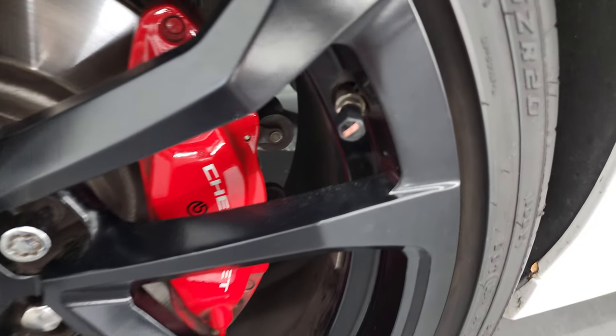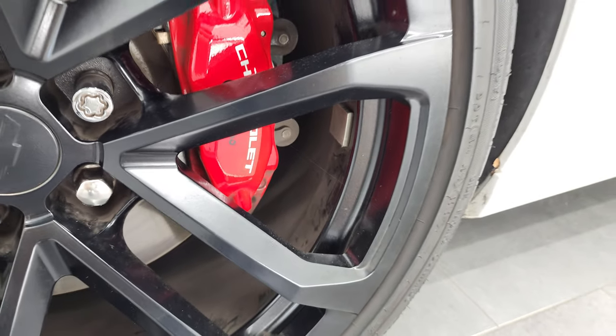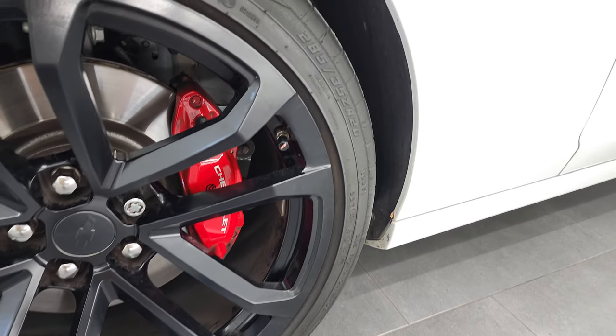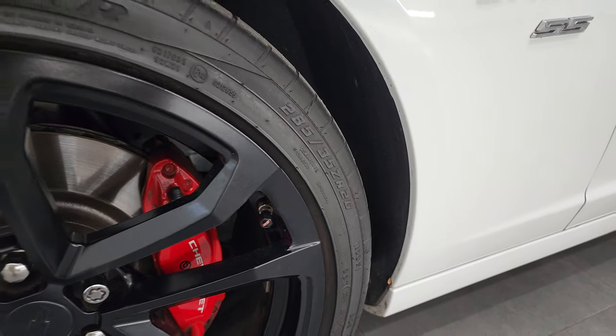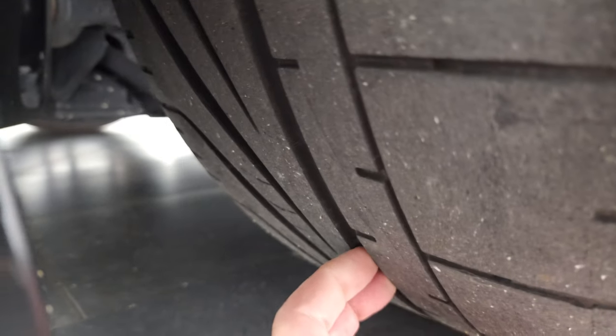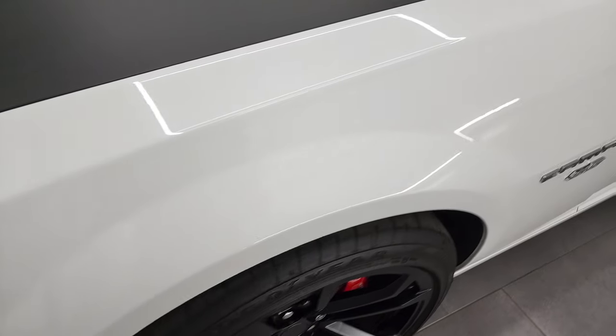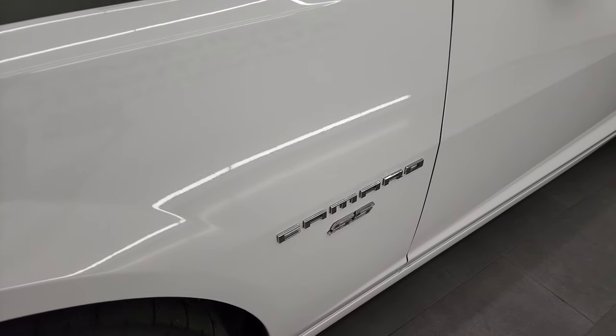You even get the SS valve stem covers on there. It comes with the Brembo brakes, and these tires are Goodyear Eagle F1 285/35 ZR20s. These front tires have a really good amount of tread left — probably about 70 to 80 percent of the tread left on those front tires.